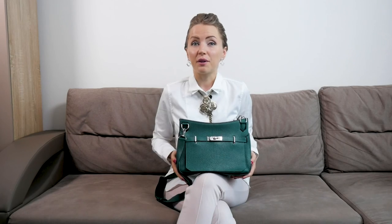Alright bagaholics, that was a review of the Hermes Gypsiere! Subscribe to the channel to get the latest reviews on luxury bags and to learn which luxury bag is right for you. We discuss bags a lot — we are bagaholics! Thank you for watching, like this video if it was useful, and see you next week, bye bye!